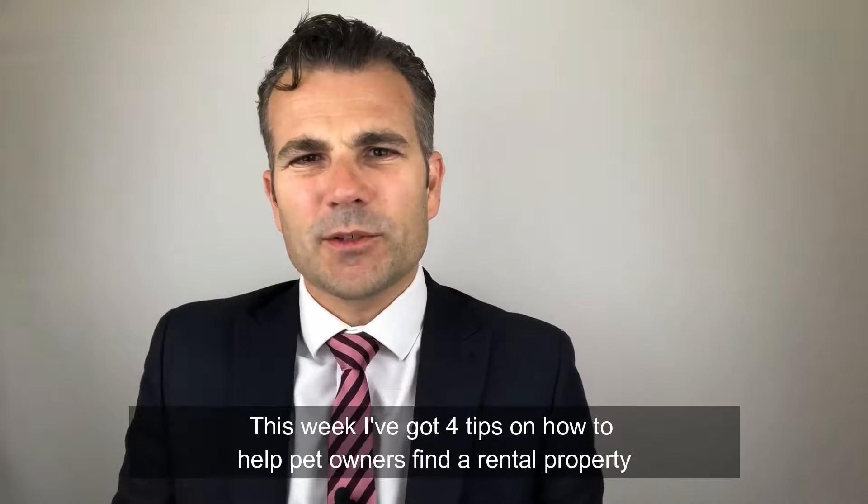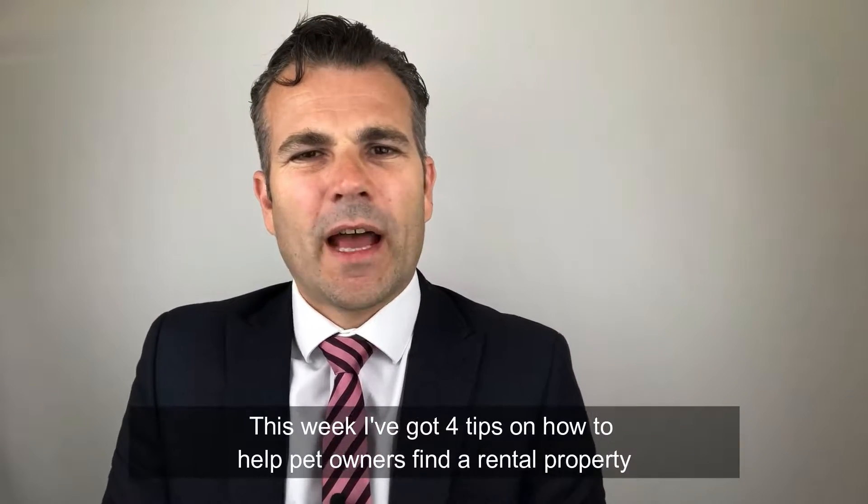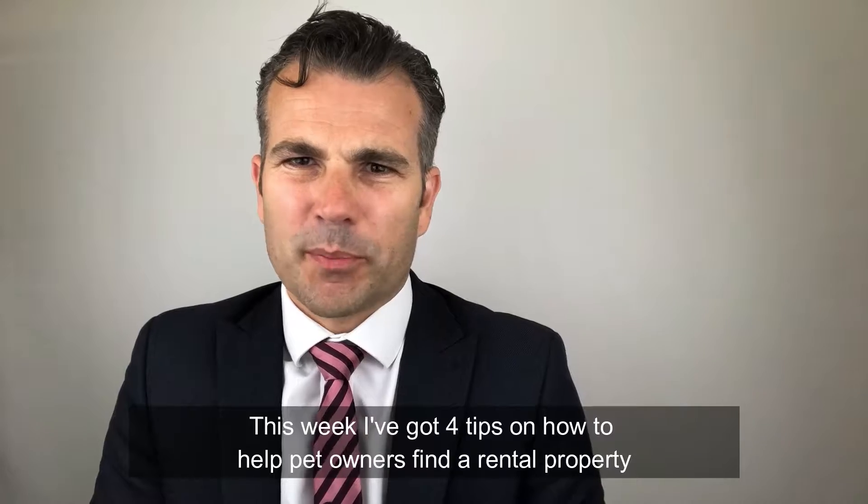Hello, I'm Julian from Bishop Sullivan, the letting specialist in Brighton & Hove, and this week I've got four tips on how to help pet owners find a rental property.